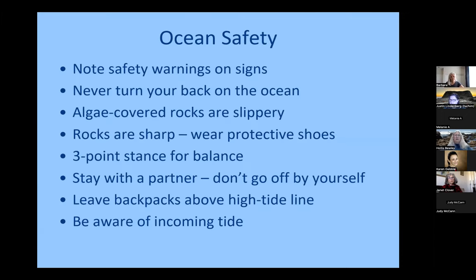For ocean safety, we always remind them to note safety warnings on signs, don't turn your back on the ocean, algae-covered rocks are slippery and sharp, and we demonstrate a three-point stance for balance when you're in the tide pools. Stay with a partner, don't go off by yourself, and beware of incoming tide. As docents, we're not responsible for discipline — there are sometimes kids that want to go climb on rocks, and we don't encourage that. That's the responsibility of the parents accompanying and the teacher. Our job is interpretation, to answer questions, and to help them explore this environment.